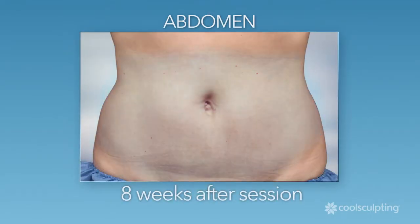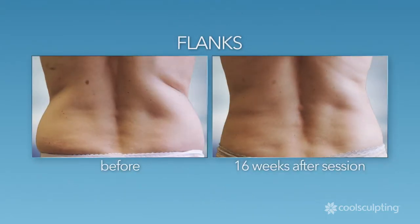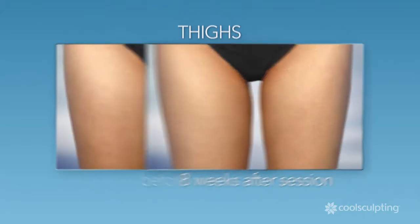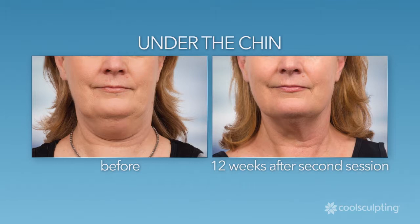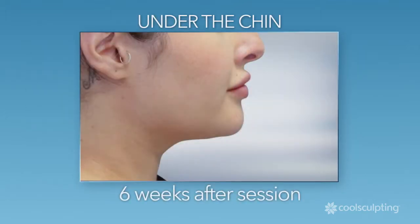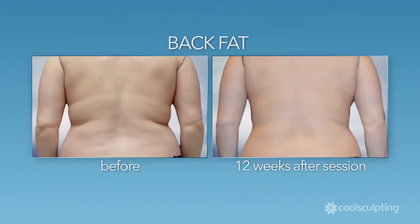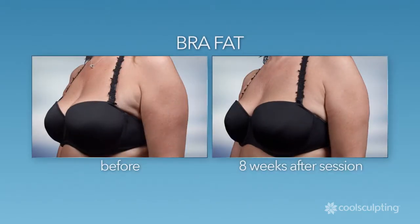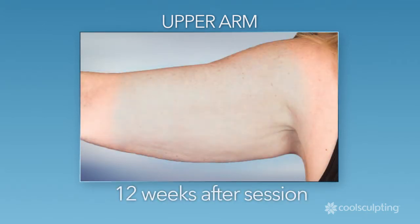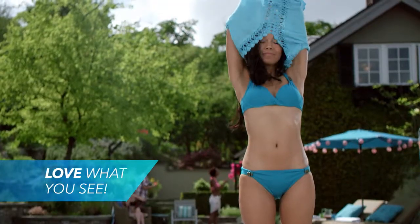CoolSculpting targets and eliminates fat in problem areas such as your abdomen, flanks, and thighs. You can reduce that excess fat under your chin, eliminate unwanted back fat and bra fat, and now, thanks to the latest CoolSculpting technology, reduce fat on your upper arms. Love what you see when you look in the mirror? Ask your clinician about CoolSculpting today.